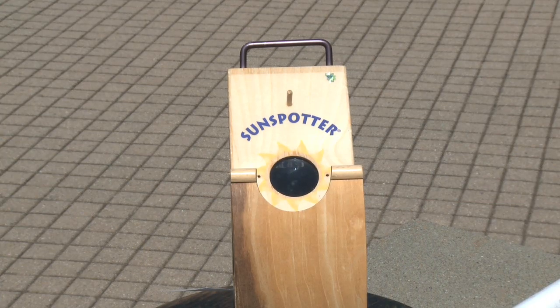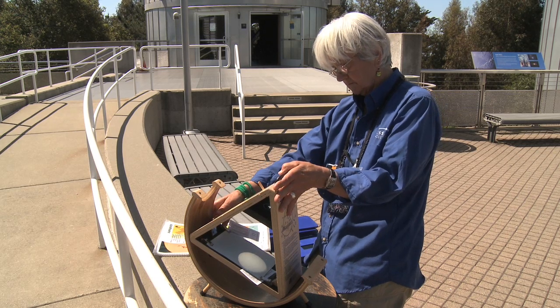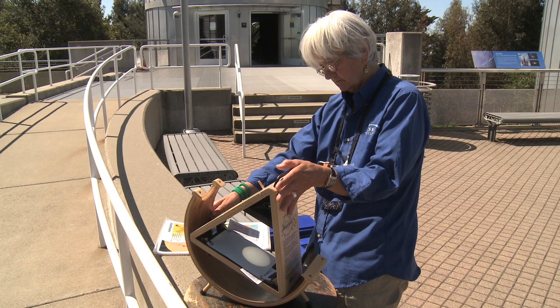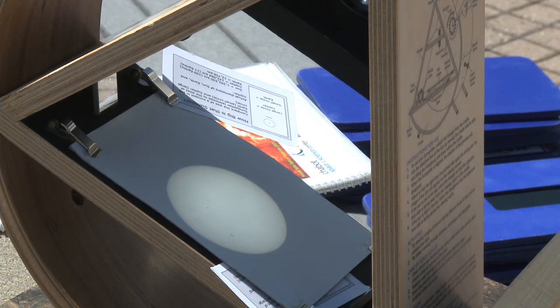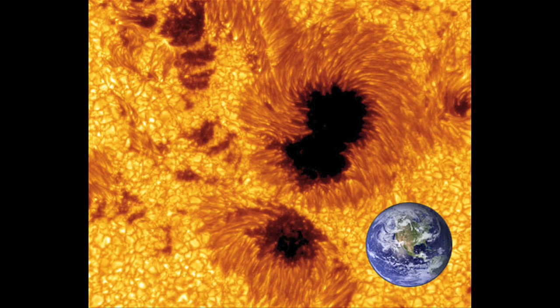The Sunspotter is a little device that kind of looks like a boat — it's made of wood like a boat, and it might even float if you threw it in the water. But what it really is is a small solar telescope designed for you to safely look at the sun. The Sunspotter will project a nice little image of the sun where you can watch sunspots crossing the face of the sun — sunspots being these enormous Earth-sized magnetic storms on the surface of the sun.